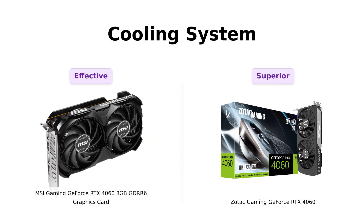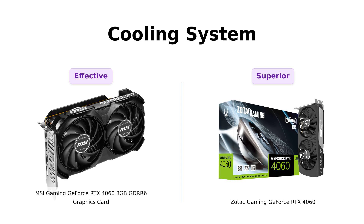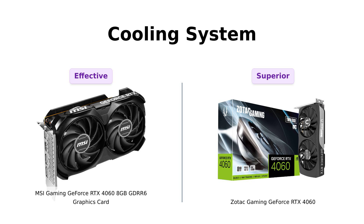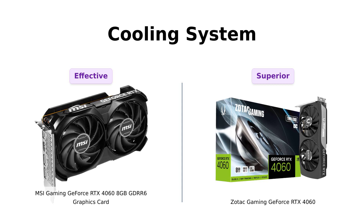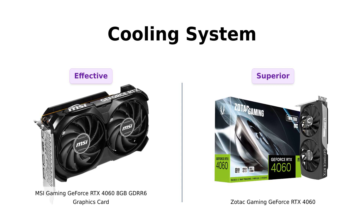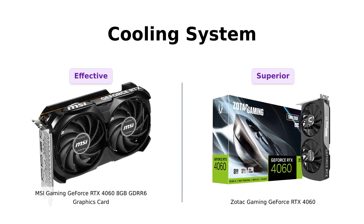Cooling systems. The MSI has its own cooling tech, but Zotac comes with two 90mm fans and a freeze fan stop feature. Reviewers of the Zotac rave about its cooling efficiency and quieter operation during gaming sessions. Who needs ice when you can have a cooling system that literally freezes your fans? Now that's what I call cool!